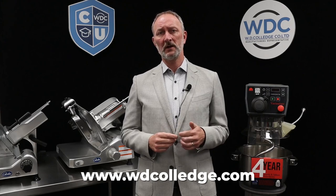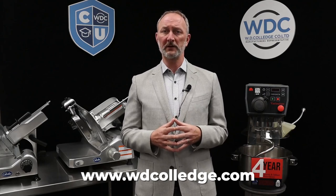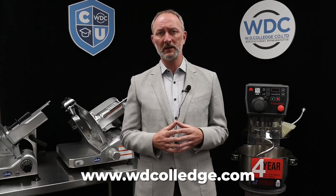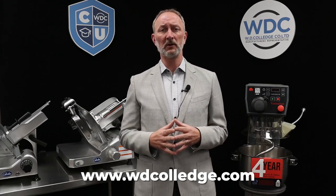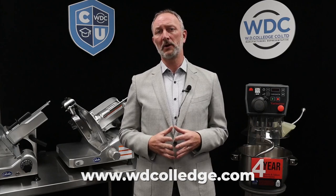Check out our new website. These College U videos are featured on the site along with an abundance of content and videos for key products from all of our factories. We hope you enjoy the new website — any feedback you can give us is welcome. Our goal is to make this site easy to navigate and filled with content that helps our customers learn about our products.